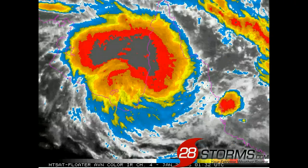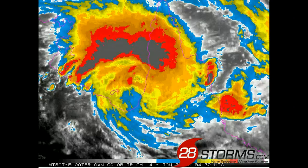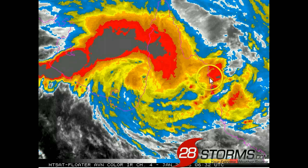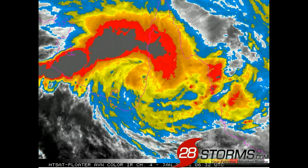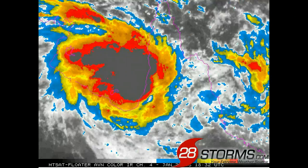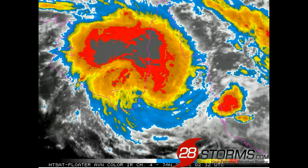Tropical Cyclone Oswald is doing a good job of funneling in all of the moisture associated with the monsoon trough and simply dumping it all across the Cape York Peninsula on both sides — west and east of the Great Dividing Range, including Cairns and Innisfail and all areas in between — where very heavy rainfall with the risk of flooding can be expected over the next few days.